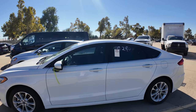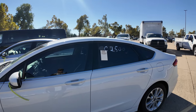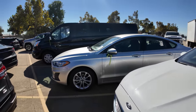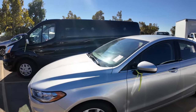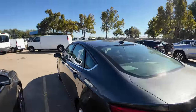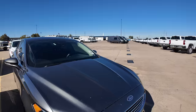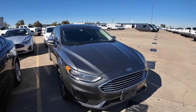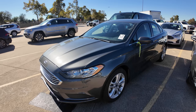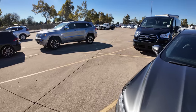It looks like we're going to start with a couple, maybe three or four Ford Fusions. Good Lord, how many of these can there be? A 2019 Ford Fusion with 79,000 miles, then a 2019 with 107,000 miles, then a 2020 with 93,000 miles, and a 2018 Ford Fusion with 84,000 miles on the odometer. I'm not here to look at Ford Fusions.